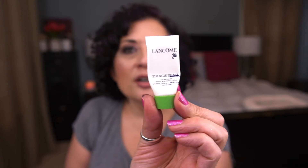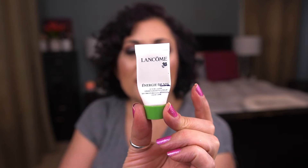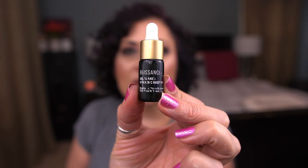From Lancome, I have a deluxe eye sample of the Énergie de Vie smoothing and glow-boosting liquid care, which is like a serum. It also lives in my travel bag. I don't have a ton left and I have some trips planned in September, so I'm hoping this will be done by the next update.